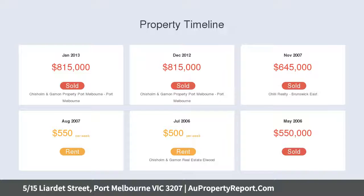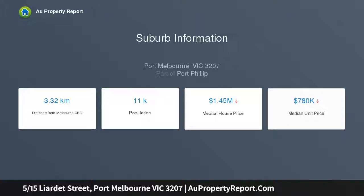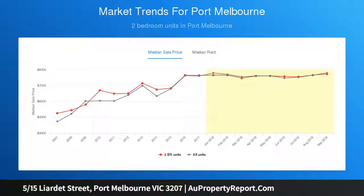Spacious living and dining opens onto a sunny paved deck and patio. Stone and Smeg appliance kitchen with pull-out pantry and ample storage. Master bedroom with built-in robes and frameless shower ensuite. Ducted hidden cooling, video intercom security, euro laundry, two car spaces. Walk to Port Melbourne beach, parks, Bay Street shops, cafes, and restaurants.